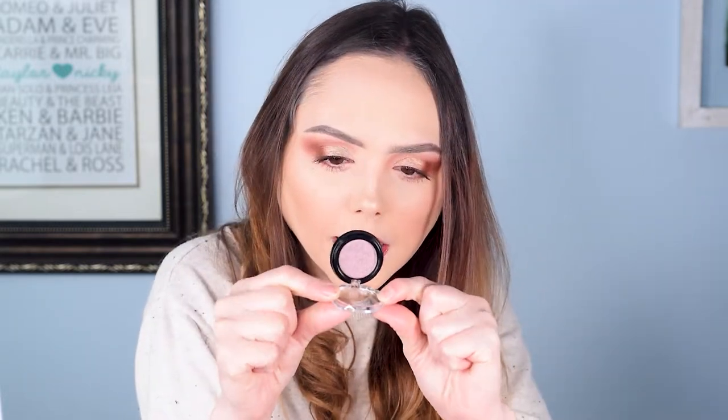Day four is an eyeshadow — a really pretty one too. They've done a very nice job of giving you a nice little mix of products. This eyeshadow is a really pretty purpley, sugar plum vibe with glitter in it. Really like that one — once again a good size.